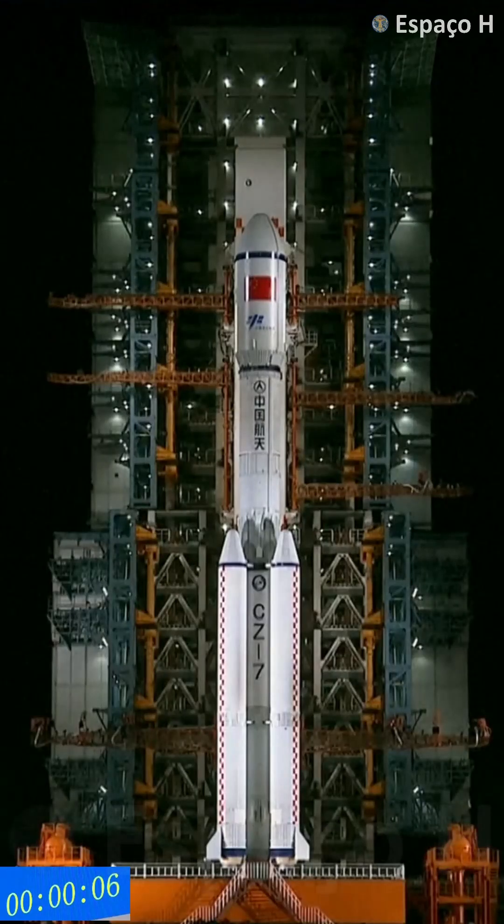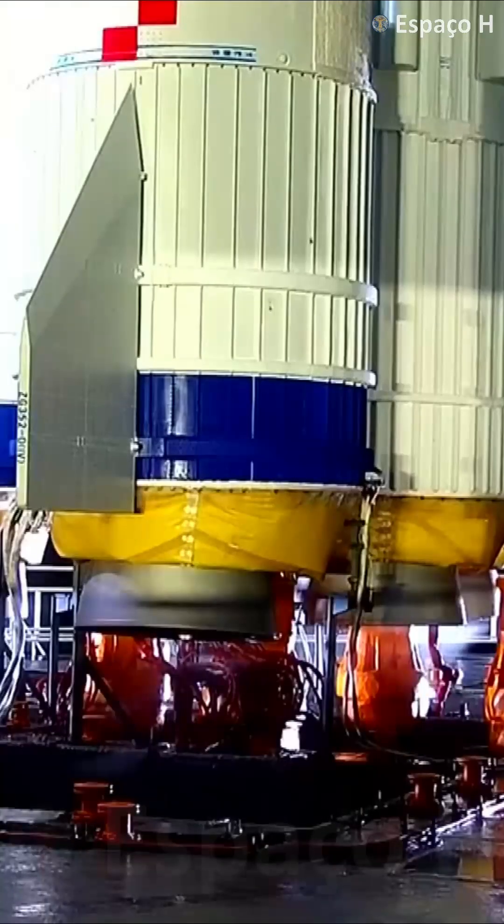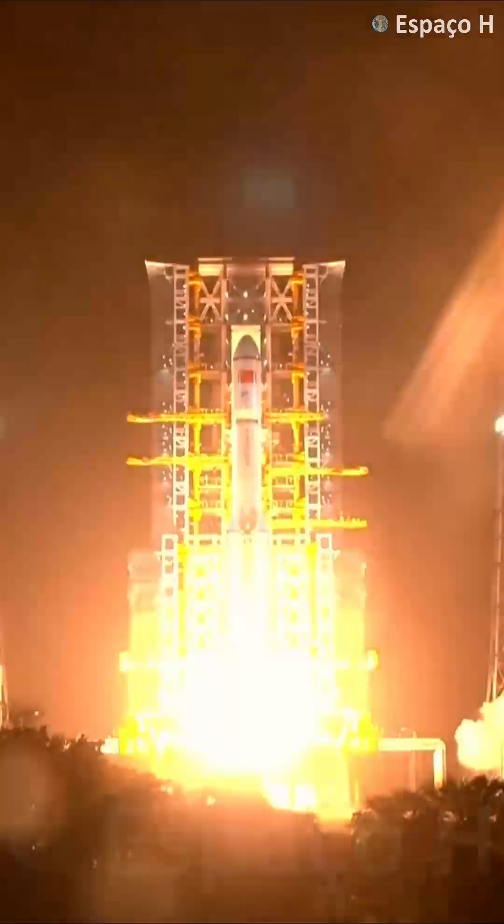8, 7, 6, 5, 4, 3, 2, 1. Ignition. Blast off.